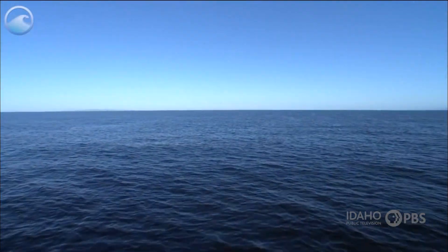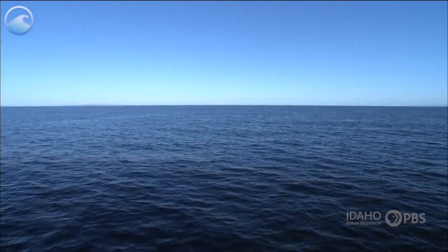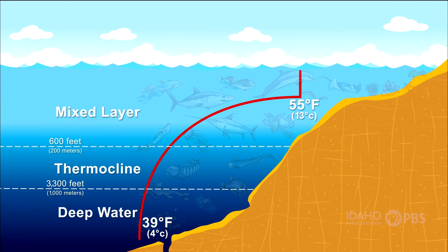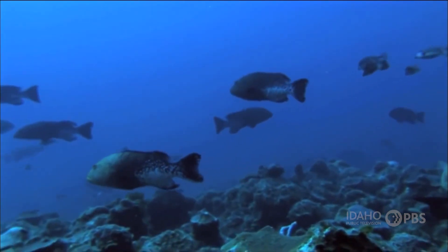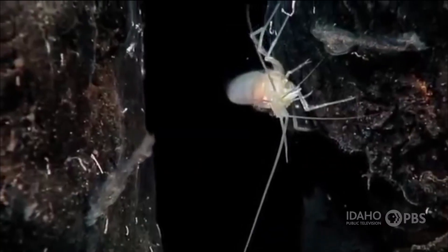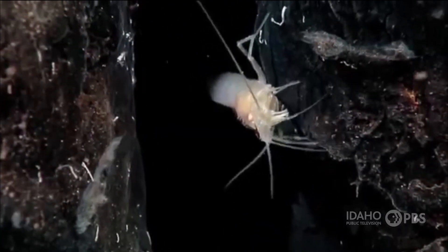Just because it's one ocean doesn't mean it's all the same. Ocean waters exist in layers. The deeper the water, the colder the water is. Most ocean life lives in the shallower areas of the ocean, where sunlight can penetrate. A few creatures live very deep in the ocean; many have to make their own light so they can find food and attract a mate.